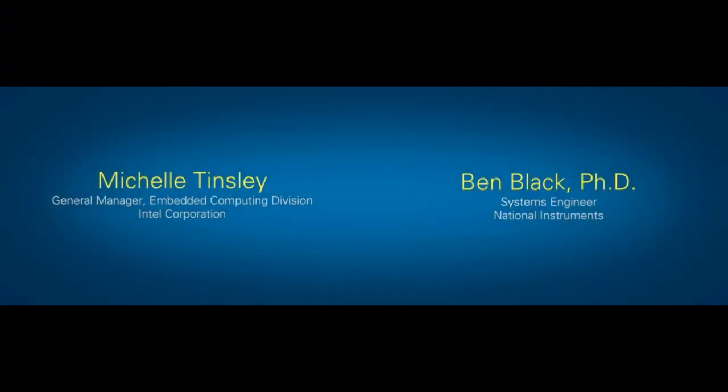We're very excited this morning to be adding an important new point on this RIO technology curve. To help introduce that point, I'd like to welcome the General Manager of the Embedded Computing Division of Intel, Michelle Tinsley, and National Instruments System Engineer, Dr. Ben Black.